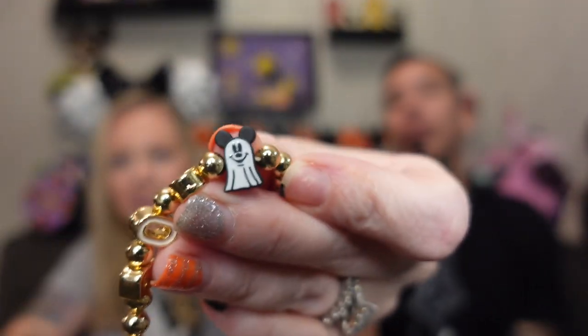I was really hoping for this — it's a bracelet! It comes in this cute little cinch bag. Oh, it's heavy — I like it! It's got Boo and the Mickey ghost on there. The blue is like candy corn colored. How cute is it! It's really nice and heavier than I thought. I was hoping for that one.